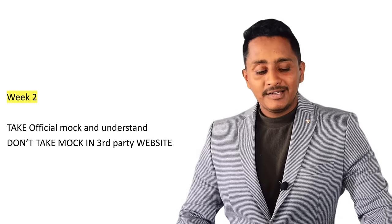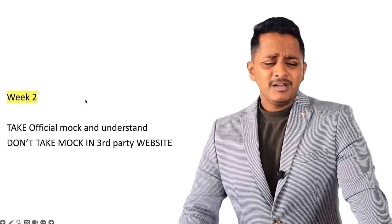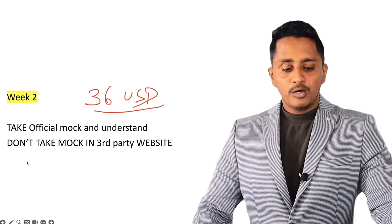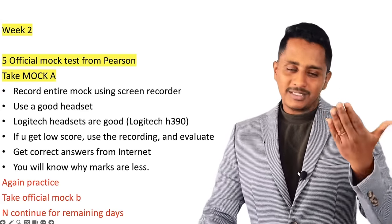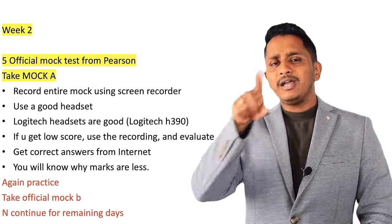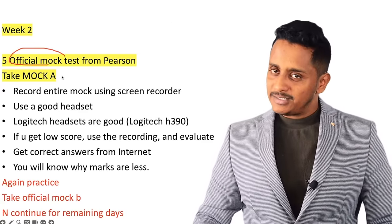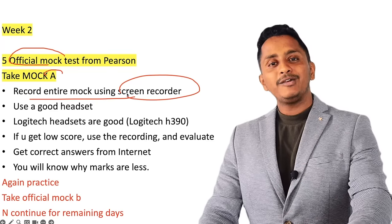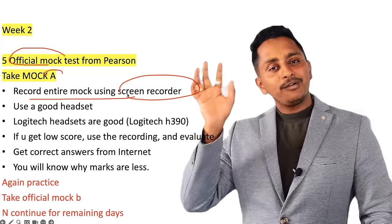Then comes Week 2: take the official mock from Pearson. For PTE Academic, it is available now. The official mock costs 36 US dollars. Do not take mock tests on third-party websites — they do not have Pearson software. When you take the official mock, you get a score report, and the similar score will repeat in the actual exam. Record the entire 2-hour mock using a screen recorder like Zoom — your performance will be in video format.